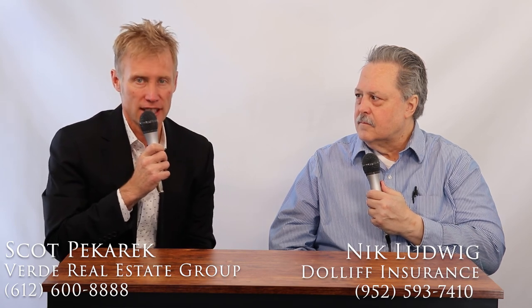It can be simple, but it can also be a little more complex depending on your situation. If someone wants more information, just call or email Nick Ludwig. Phone number is 952-593-7400 and email is nludwig at dolliff.com — spelled D-O-L-L-I-F-F dot com. I'm Scott Picard with Verde Property Management. If you want to get a hold of us, the number is 612-600-8888, call or text, or 24/7 online at verde-realestate.com. We hope this content has been valuable — please let us know if you'd like further service. Thank you.